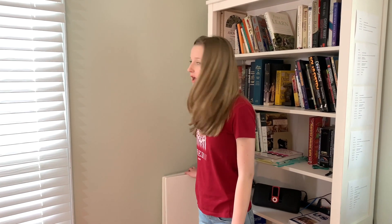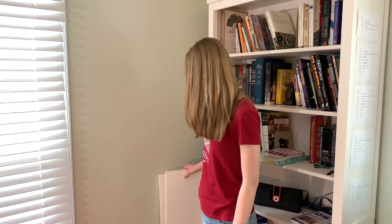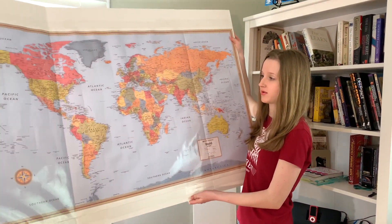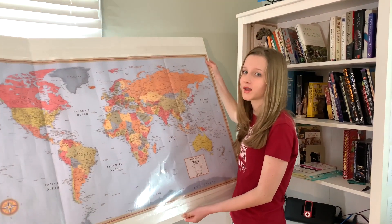These are my maps, but I got so sick of unrolling them and rolling them up that I put them on foam core instead — it's really handy. This is a world map. I also have one that just shows America — it's super cool. There's so much stuff to look at, it's so entertaining. You could look at it all day.